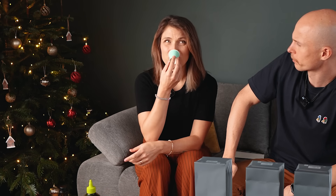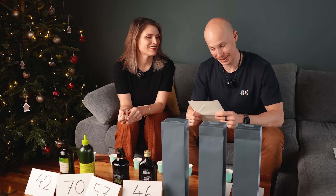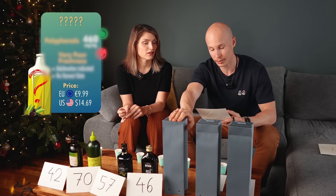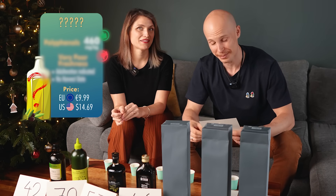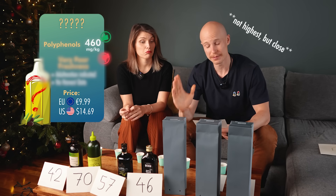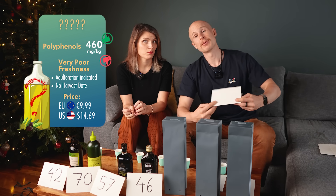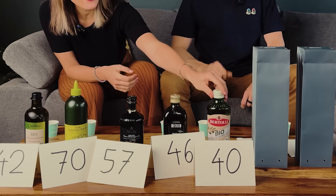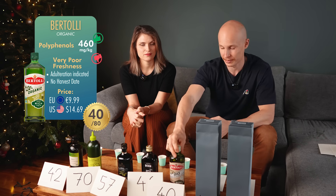It doesn't smell or taste good at all — like cheap olive oil. Not the highest scorer, but on the flip side this is also the cheapest olive oil. Mass produced but organic, and it belongs to one of the biggest and most recognized olive oil brands in the world. They really need to look out for their profits, so they cut down on quality and mix it with a lot of oils. Surprisingly, though, this one has the highest polyphenols at 460 milligrams per kilogram. But as I said, poor freshness markers — so affordable but underwhelming in quality with a score of only 40. It's Bertolli Organic — no harvest date, but it comes in cheapest at about $10, so maybe good for cooking.